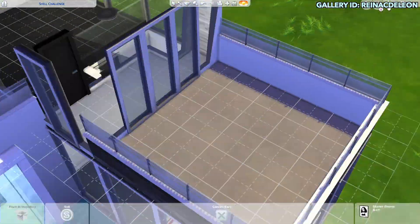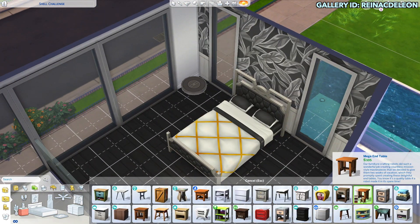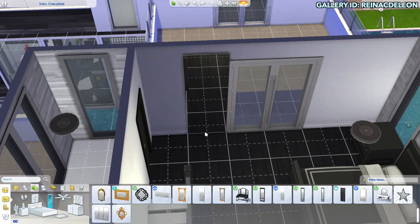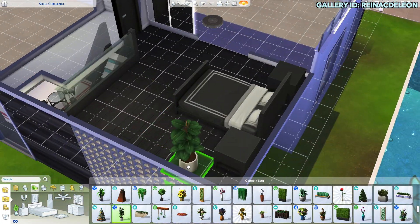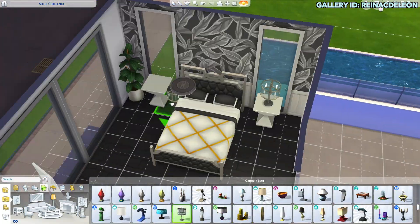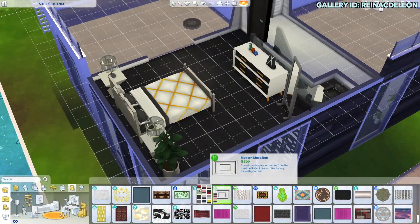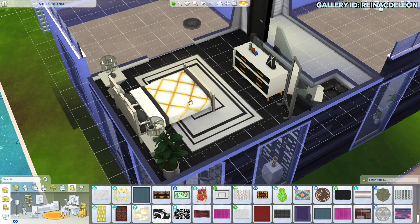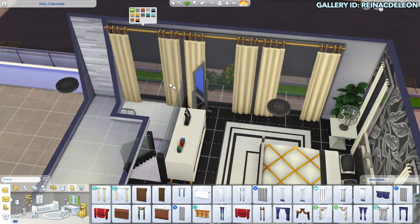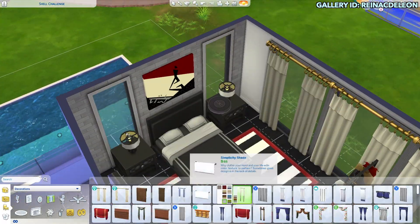One thing that made this shell challenge really difficult is that I basically had to have two wings of this house. That's why it was really hard to make it flow naturally, because the second floor on both sides was completely separate and I had to figure out how to make that work. I ended up doing two bedrooms that were pretty much the same. I also forgot about the stairs on this side, so I just had to make it work.